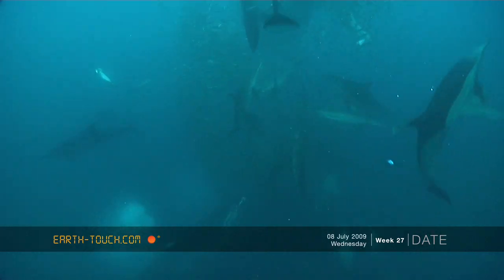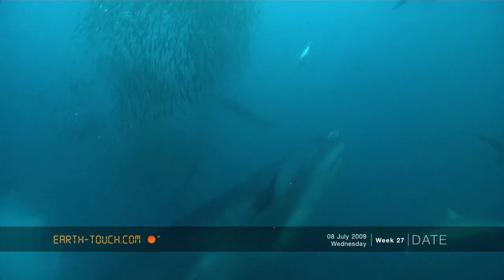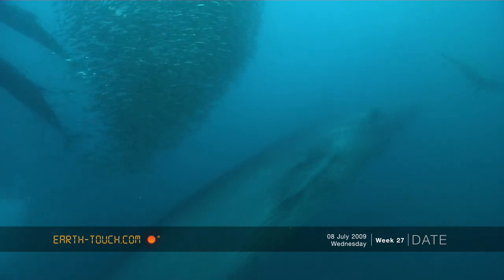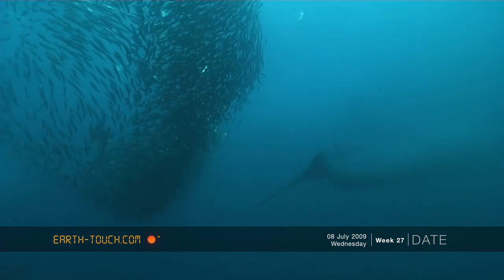For the first time I also saw the big Bryde's whales using a bubble netting technique, where they blow out the bubbles, confuse the sardines, and almost block off one side of the escape routes.